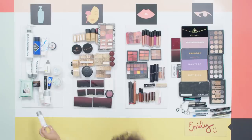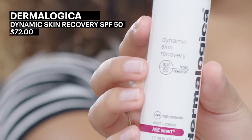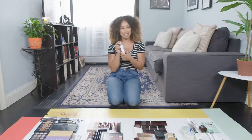One of my favorites is the Dermalogica Dynamic Skin Recovery — it has SPF 50. I still get carded and I'm 28 years old, so I owe it to Dermalogica and genetics, I guess.